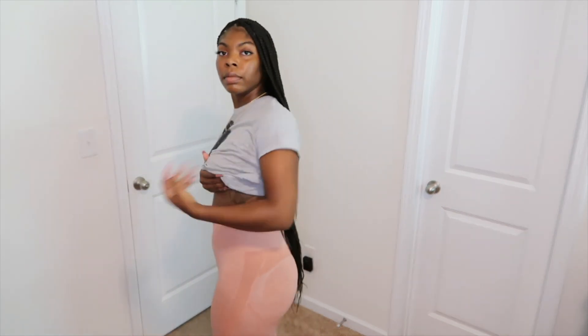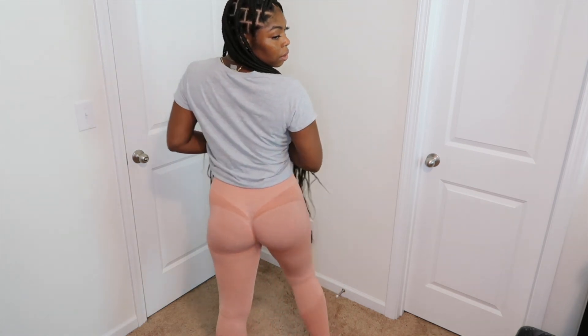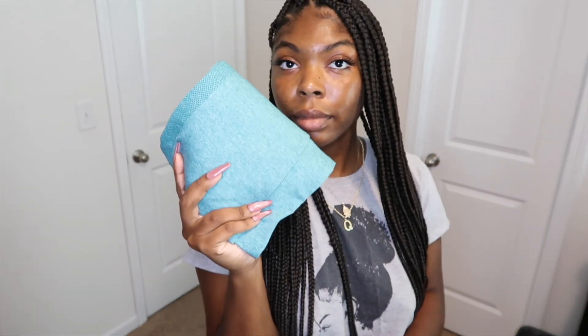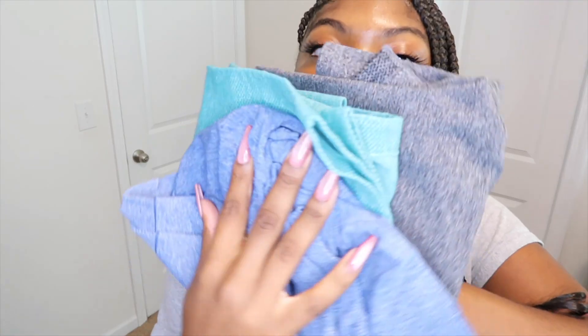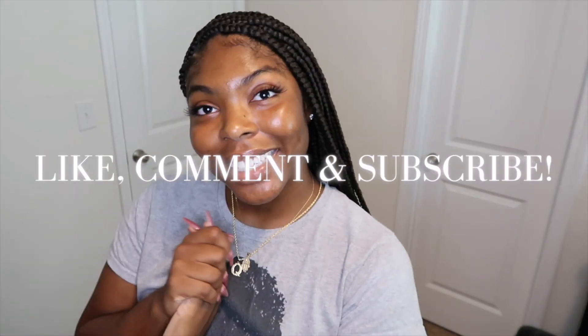I love these workout pants from Shein. I like the way they hug me because when I'm working out I hate for my leggings to ride down, and they have a nice thick material. Thanks for watching!